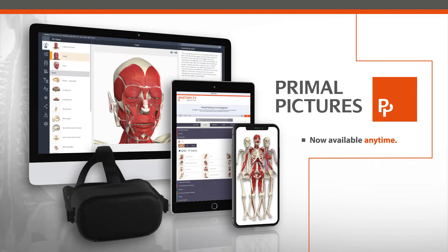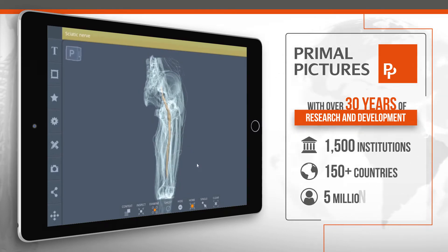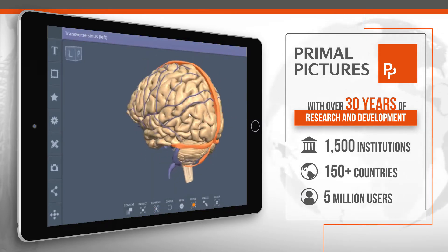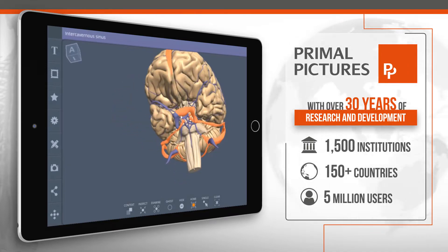Make learning come alive with the click of a button. With over 30 years of academic research and development, Primal Pictures continues to produce the most detailed, most accurate, evidence-based 3D anatomy product on the market.